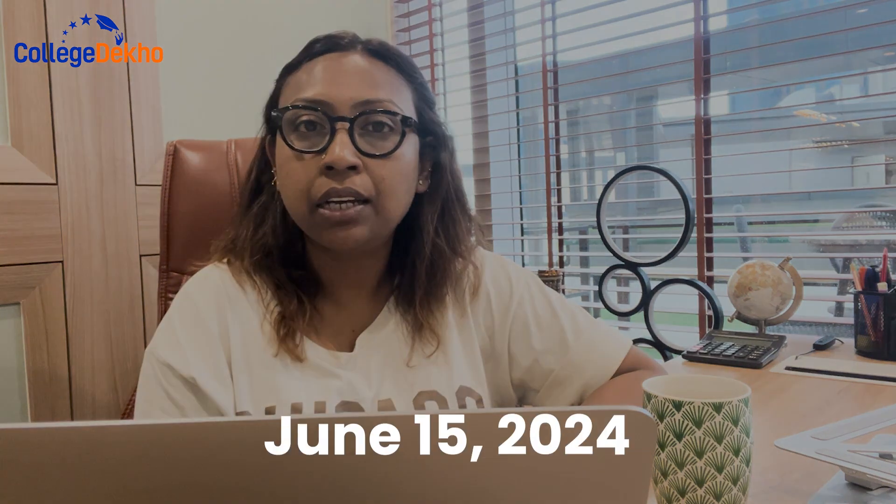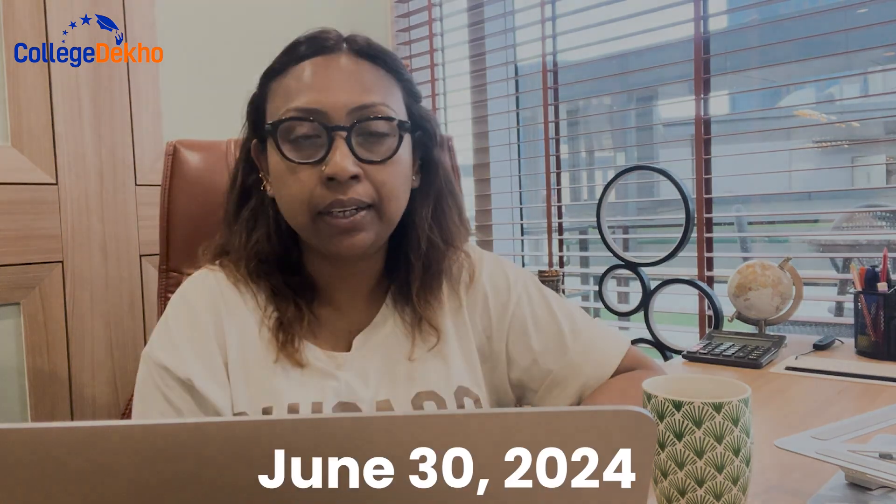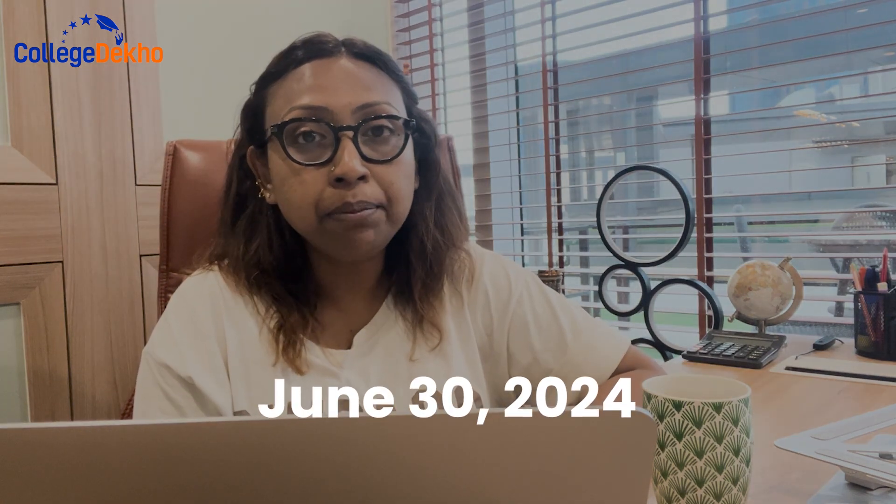Hello students, welcome to another video edition of CollegeDekho.com. Today we are going to be talking about the NEST Admit Card 2024. The National Entrance Screening Test 2024, or NEST 2024 Admit Card, is expected to be released on 15th June 2024. The NEST exam is scheduled to happen on June 30th, 2024.